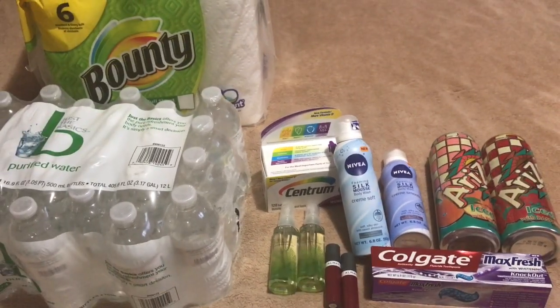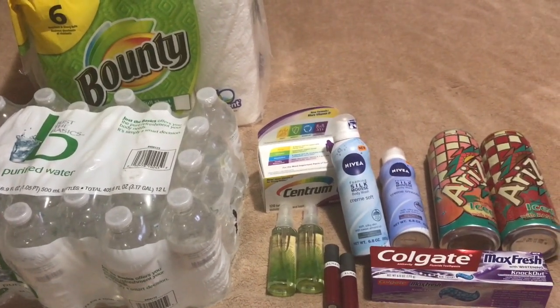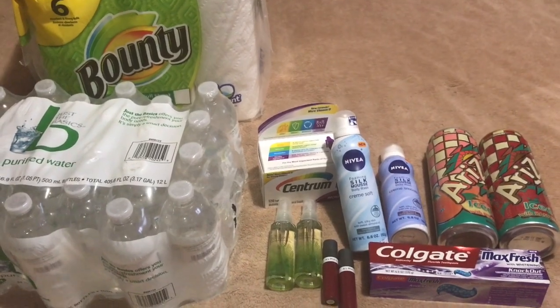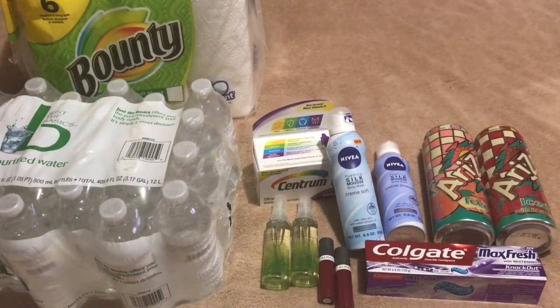Okay, this is the breakdown video. I had three separate transactions, but the third transaction — I didn't bring it out here because it's all Arizona Teas, but I'll talk about that in a second. I did two separate transactions.